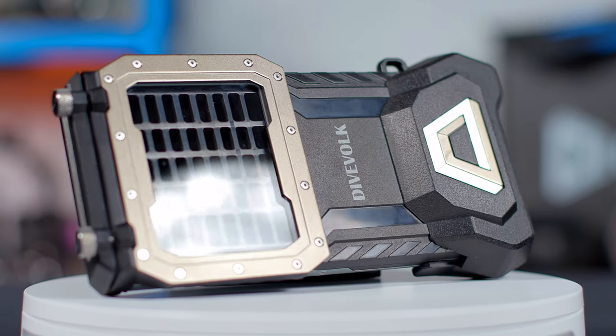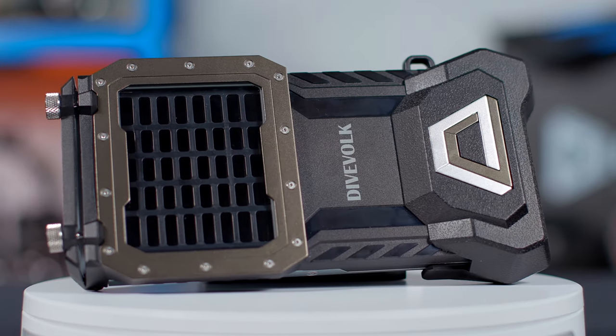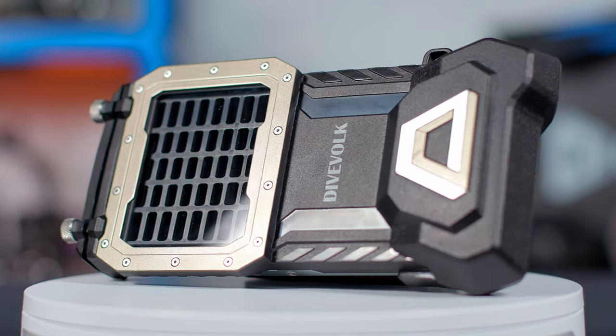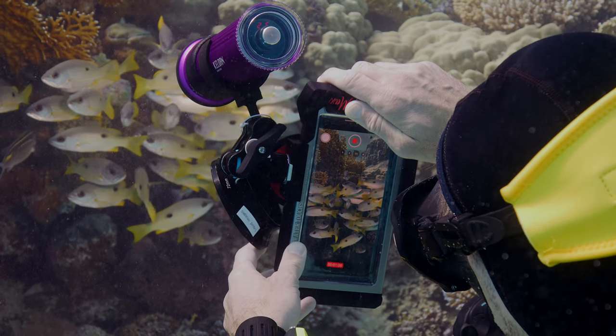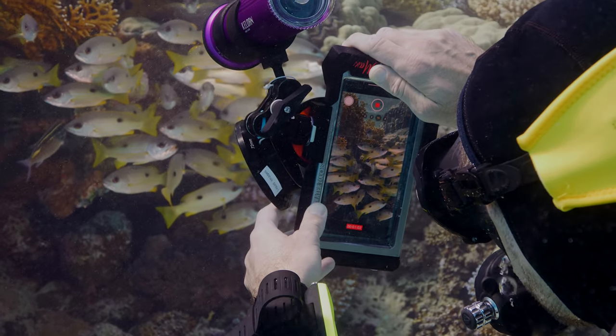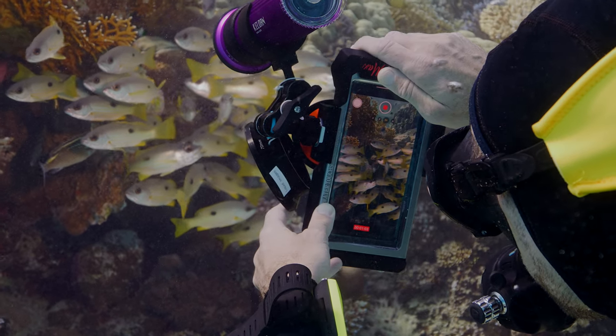But before we start, let's take a moment to say thank you to our video sponsor, the incredible folks over at DiveFork. Their SeaTouch 4 Max underwater smartphone housing is currently the only housing on the market that really unleashes the full capabilities of literally any smartphone — not just iPhones — when you use those smartphones underwater.